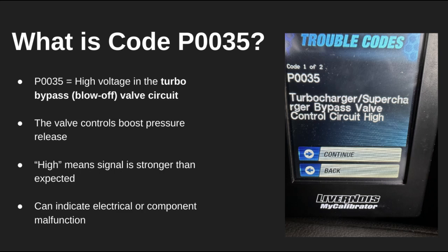Hey everyone, welcome back to the channel. Today we're covering DTC code P0035, which stands for Turbocharger Bypass Valve Control Circuit High. This code tells us that the voltage in the bypass valve circuit is reading too high, and that can throw off your boost control in a big way.